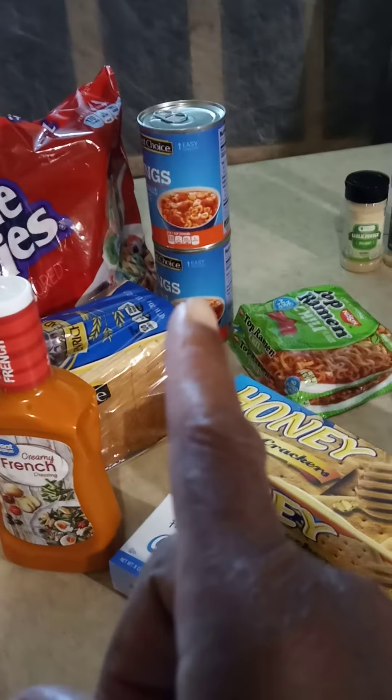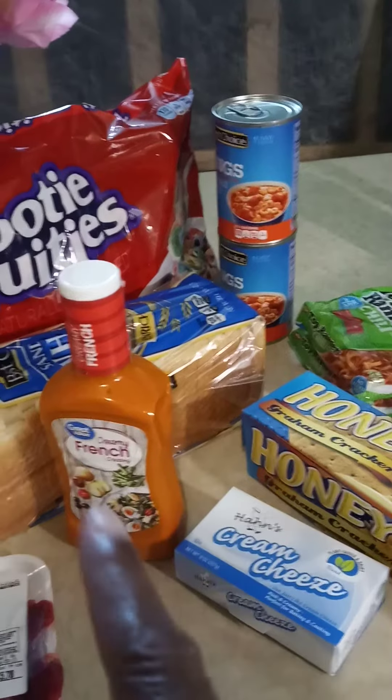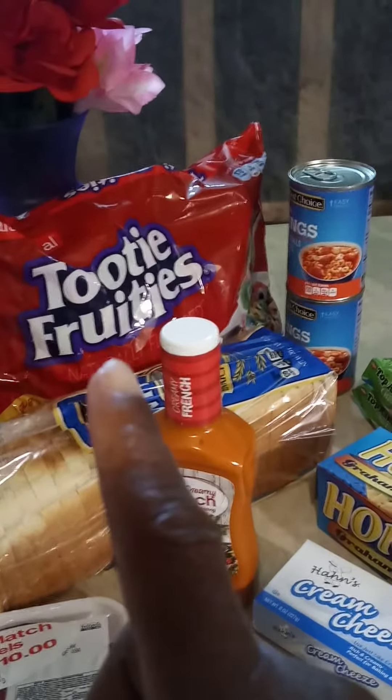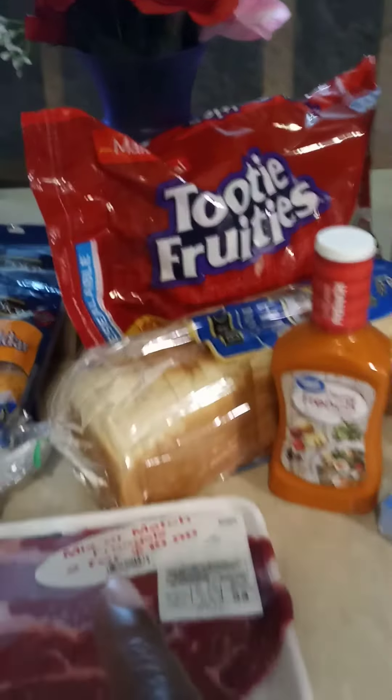Right along with this cream cheese to spread on top — y'all don't knock it until you've tried it. Two cans of raviolis. The bread was 80 cents. Creamy French dressing was a dollar. Y'all, I got me some tutti-fruttis. Those are like $3 a bag.